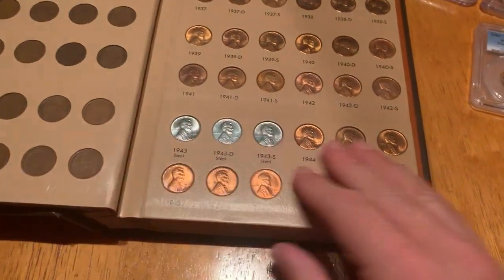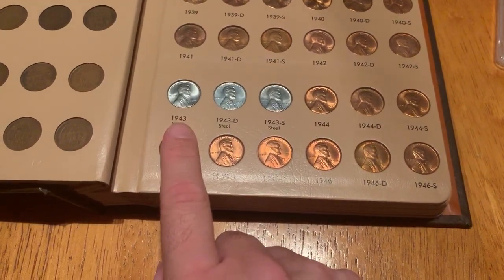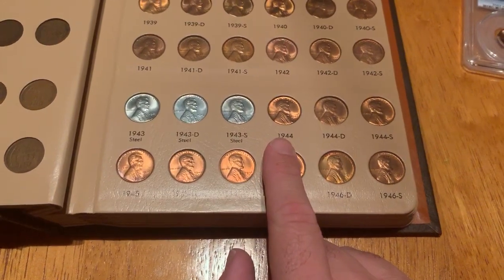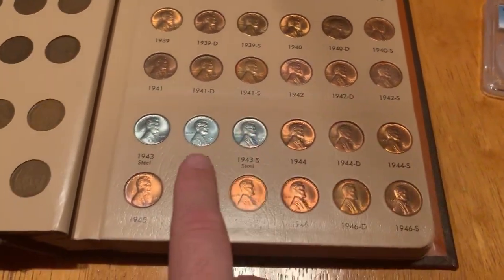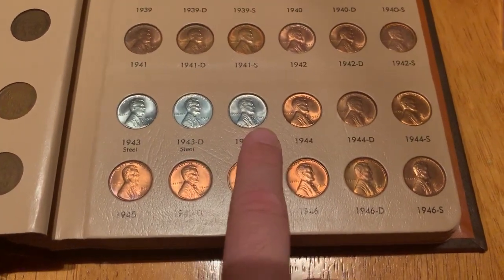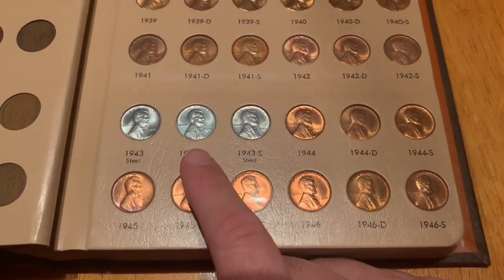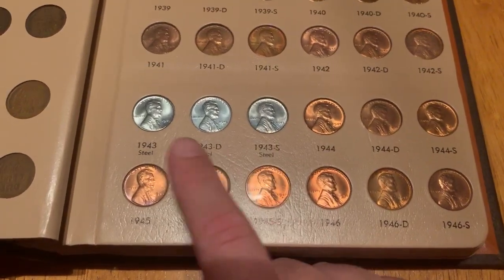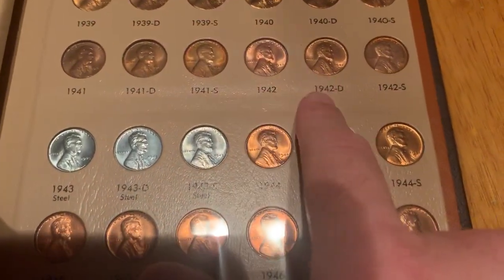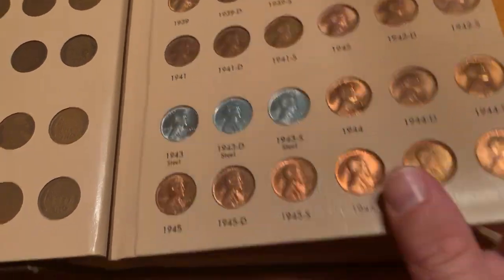The 1943 Steel cents are actually very common coins. Some folks confuse the Steel cents and the bronze version of the 1943 penny, which were struck by accident when bronze planchets from 1942 were left in the hoppers in 1943 and got stamped with the 1943 design. The bronze 1943 cents are worth over $100,000 a piece, while the Steel cents are worth maybe $2 apiece. You can tell them apart with a magnet: if your 1943 cent sticks to a magnet, it's the common steel version worth about $1.15 worn; if it does not stick to a magnet, you could be looking at a coin worth six figures.